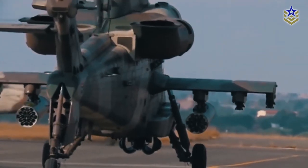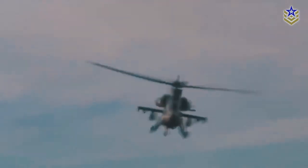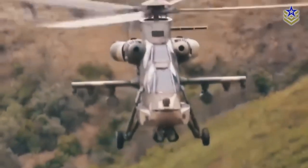So, do you think the Rooivalk is one of Africa's best military offerings? Or do you have another platform in mind? Let us know in the comments below.